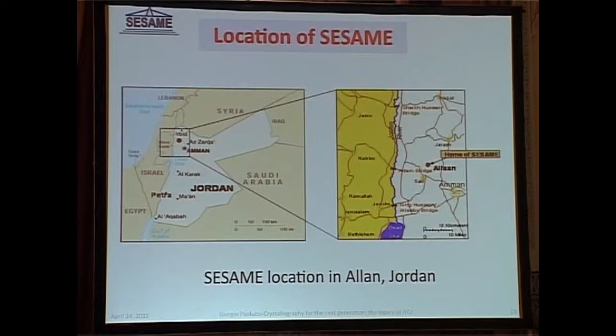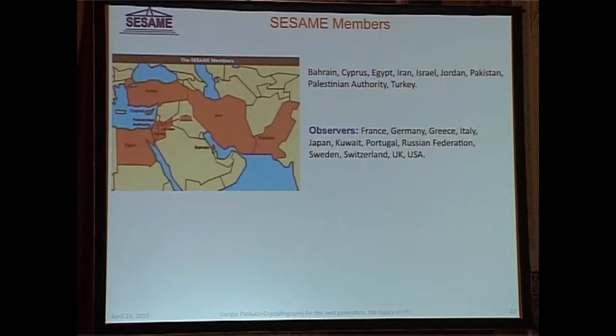SESAME is an international organization. The model of SESAME is CERN. The idea is that you have countries which contribute to its expenses in a way proportional to their gross domestic product. These are the members of the international organization, and there is also a number of observer countries. Most European countries are on that list, as well as the United States and others. If you look at the list of members, you will find coexisting members who often do not talk to each other, to say the least.